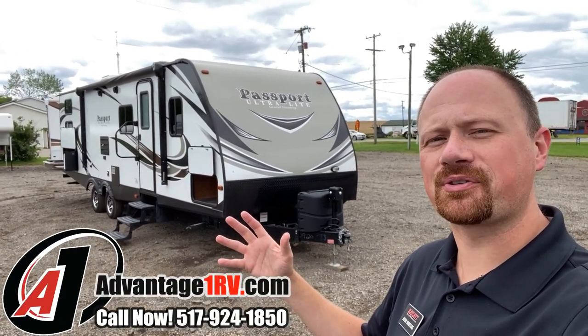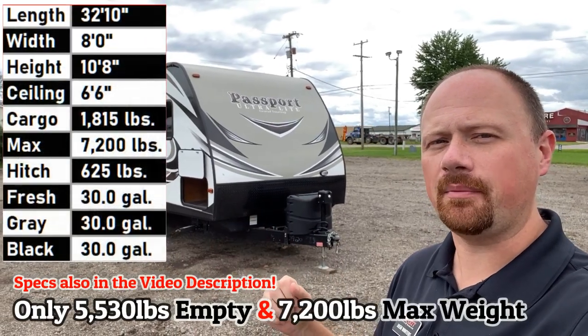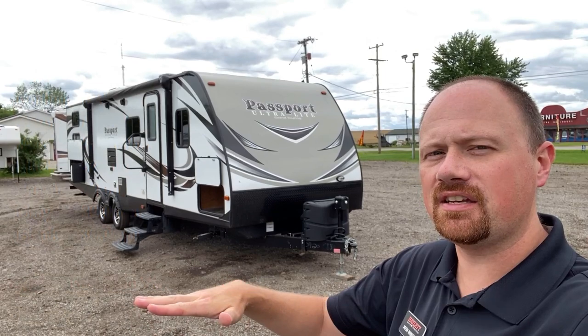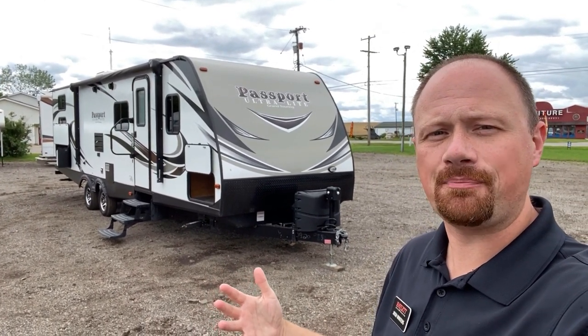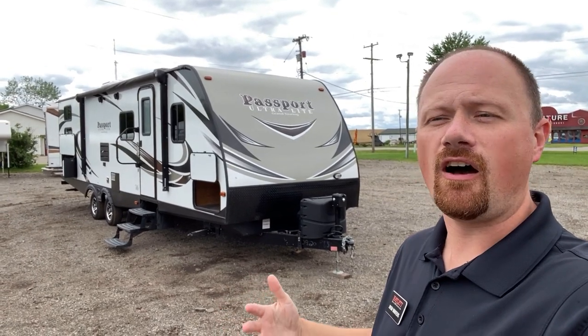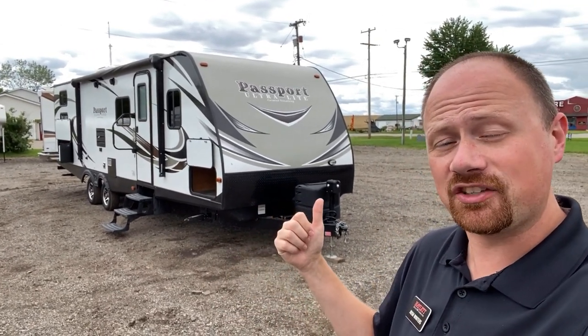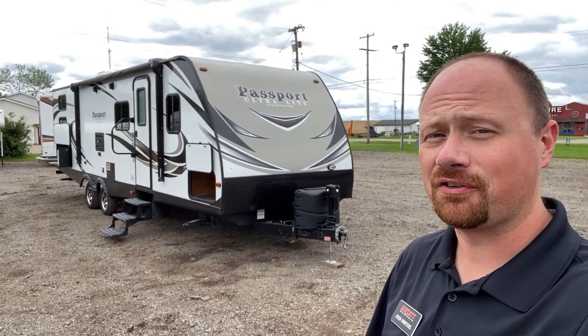This is one of those campers that I thought was a really standout dynamite product that always somehow slipped through the undercurrents of the industry. It's only 5,560 pounds despite its size — a full super slide, a private bunkhouse with four separate bunks, and still has a camp kitchen and a true queen bed up front. That is a hard combination of factors to find.